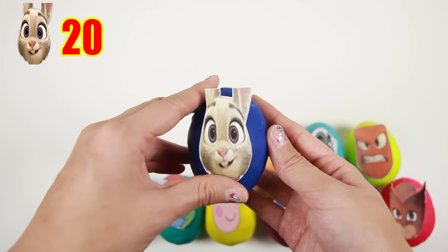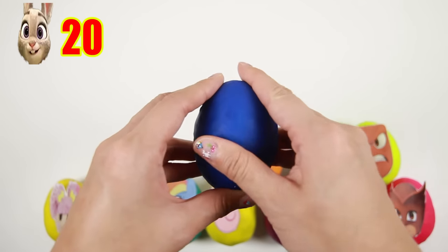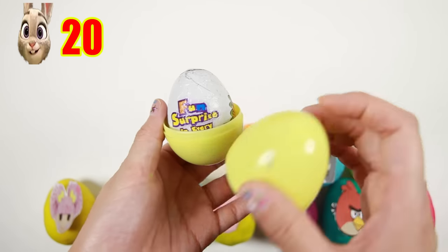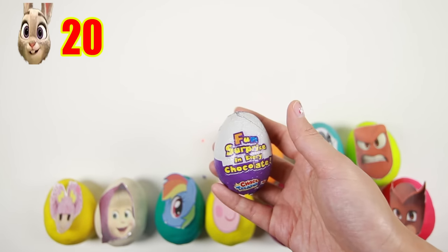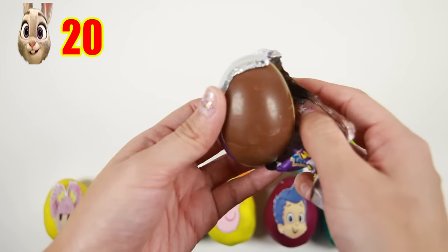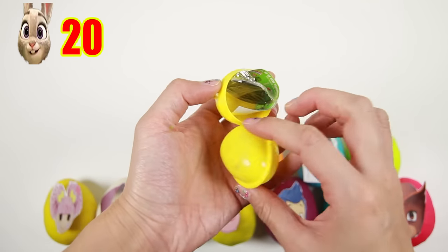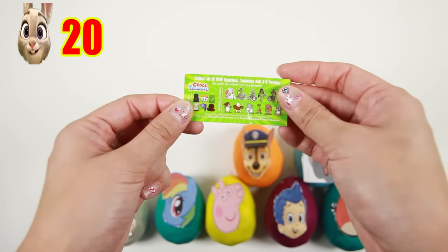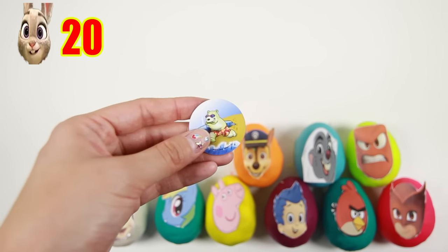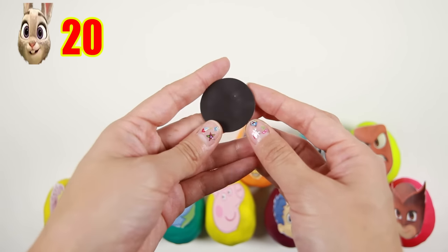The next egg is Judy Hopps from Zootopia — one of my favorite new movies! Judy is the main character and she wants to become a police officer in Zootopia. It's a chocolate surprise egg! And here is the toy — it's a magnet of a polar bear surfing on the beach! I wonder if this is Norm of the North! Hahaha!